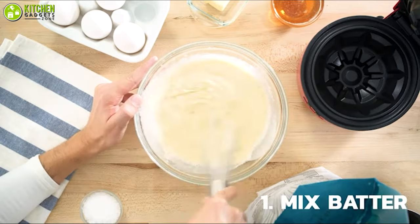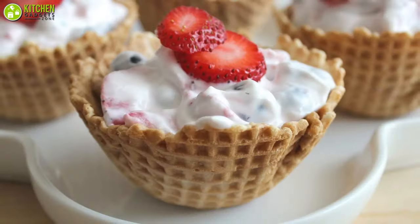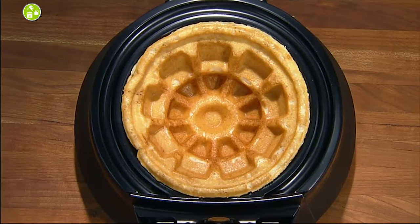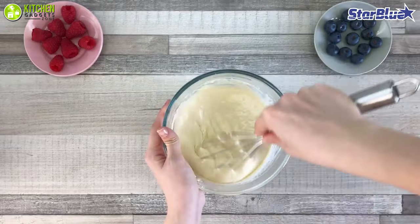That's why you need a waffle bowl maker along with your regular waffle maker. With a waffle bowl maker, you can easily make the bowls for a crowd to add a new touch to your dessert table. In this video, we are going to talk about the five best waffle bowl makers to help you make the tastiest homemade dessert ever. So without waiting anymore, let's check out the video.